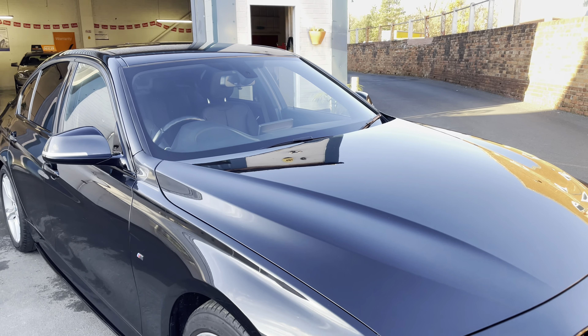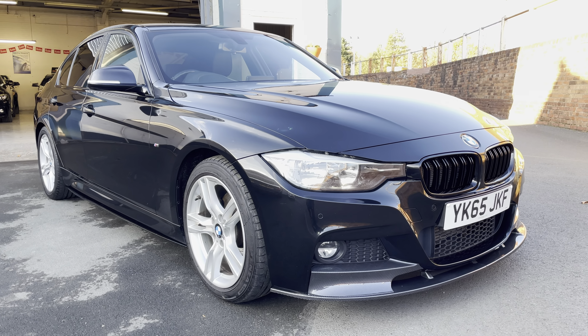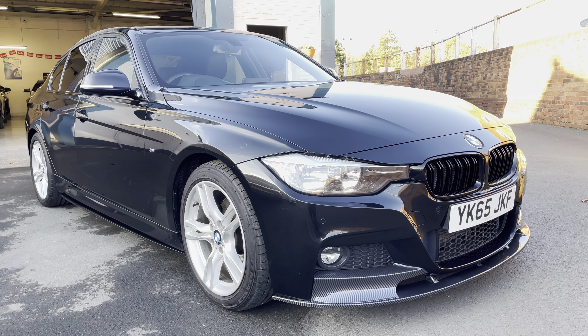I can't stress enough just how nice an example this one is — it really needs to be seen to be appreciated. If you need any more information, just give us a call here at Safeway Car Sales.